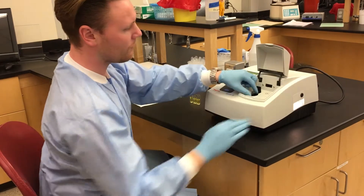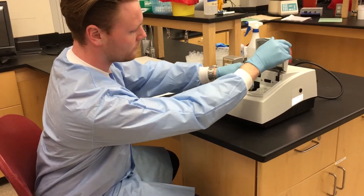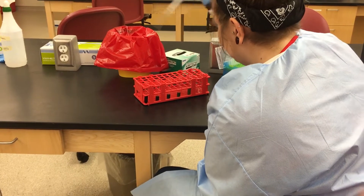Medical laboratory scientists must be competent in running and maintaining advanced technological instruments and reporting out analytes such as electrolytes, lipids, bilirubin, creatinine, and carbohydrates in an accurate and efficient manner.